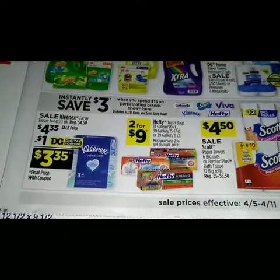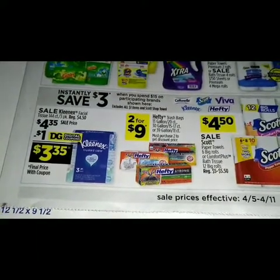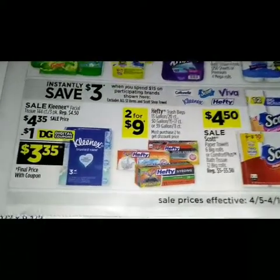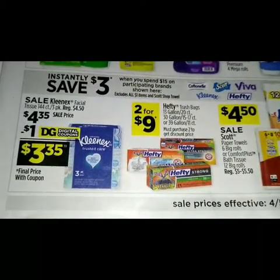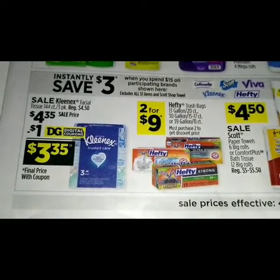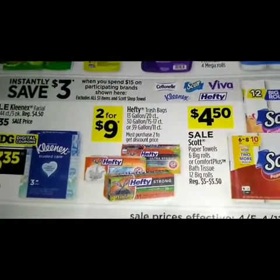The participating brands include Cottonelle, Scott, Viva, Kleenex, and Hefty. Over here we got a sale on Kleenex for four dollars and thirty-five cents, with a dollar digital making it just three dollars and thirty-five cents.